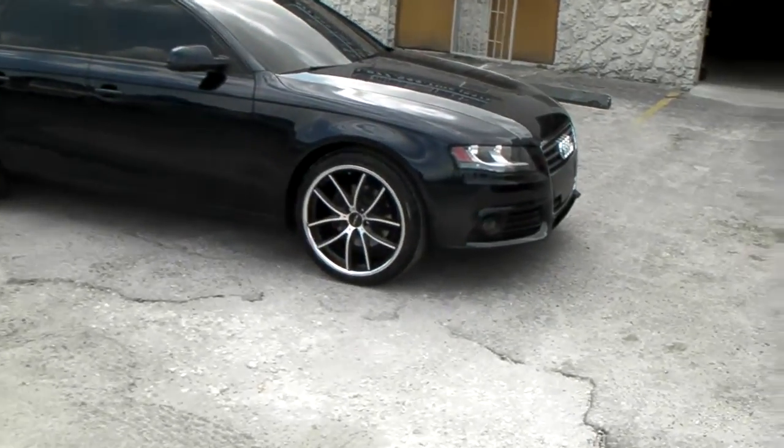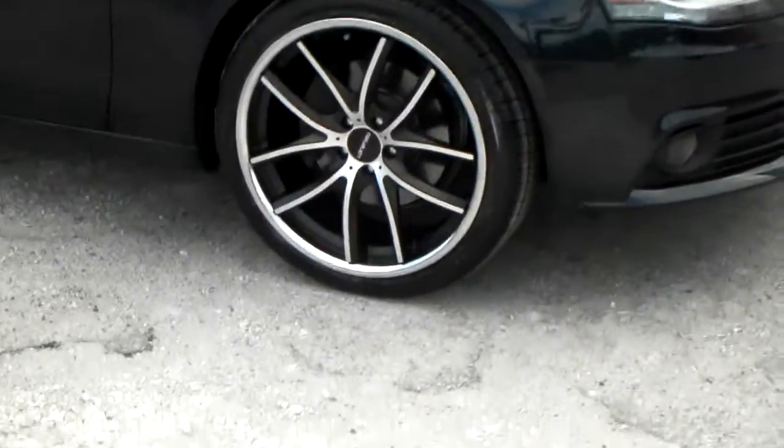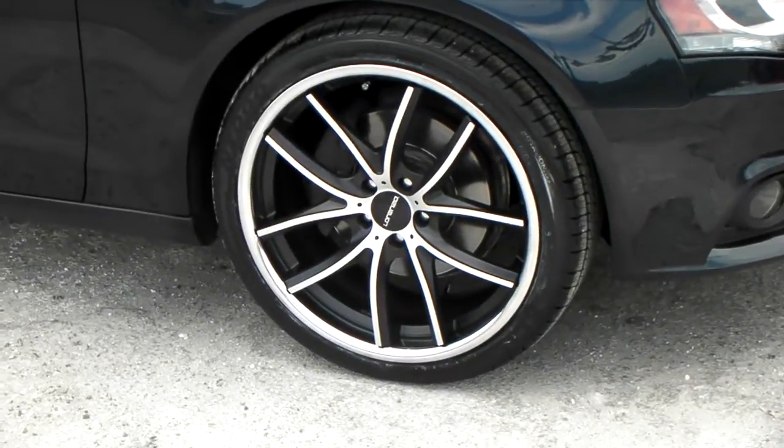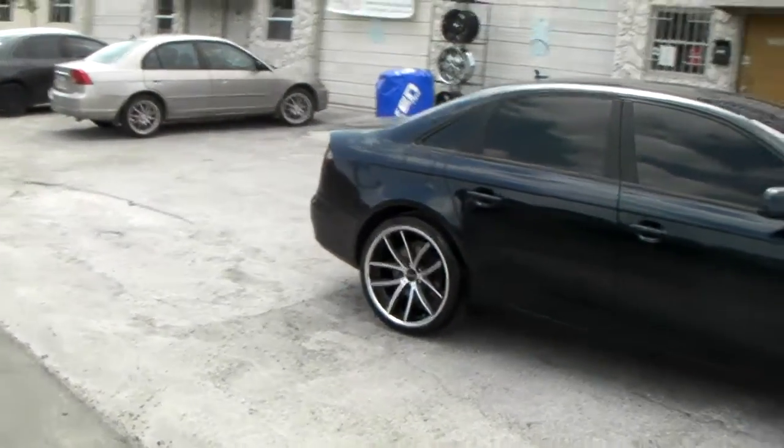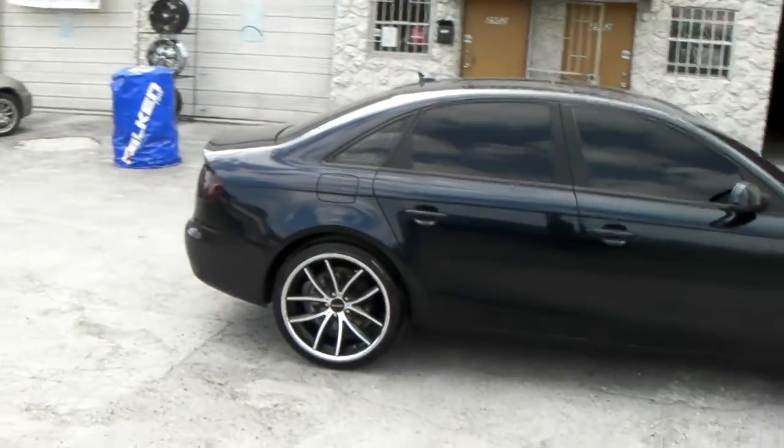Right now we're looking at the Lorenzo WL199 20 inch stagger — machine with the black outside and chrome lip. Great looking wheel. Nice concave in the back. Came out nice on this car.